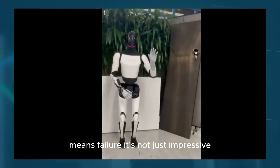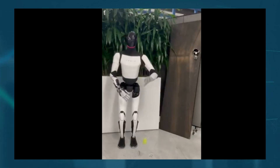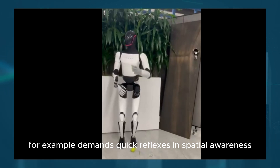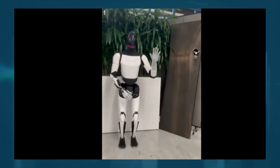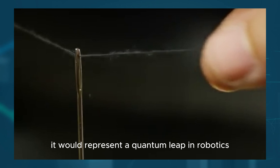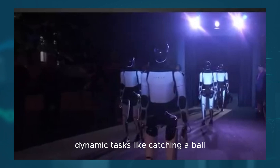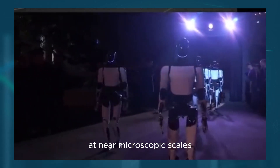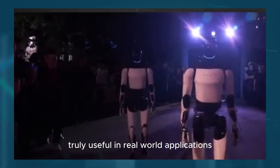Catching a tennis ball midair demands quick reflexes and spatial awareness, but threading a needle requires an entirely different level of accuracy and control. If Tesla can accomplish this, it would represent a quantum leap in robotics—a system capable of seamlessly transitioning between fast, dynamic tasks like catching a ball and ultra-precise operations at near-microscopic scales. This level of versatility is exactly what could make humanoid robots truly useful in real-world applications.